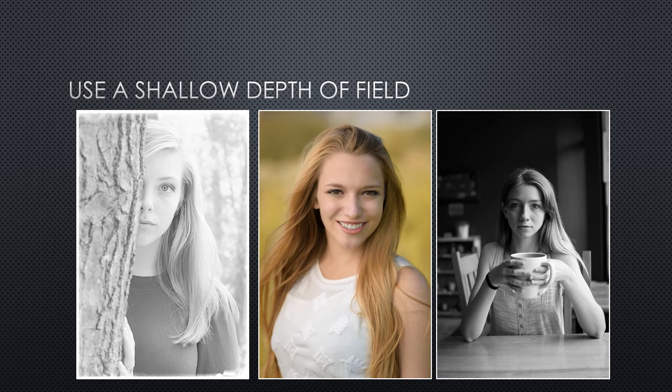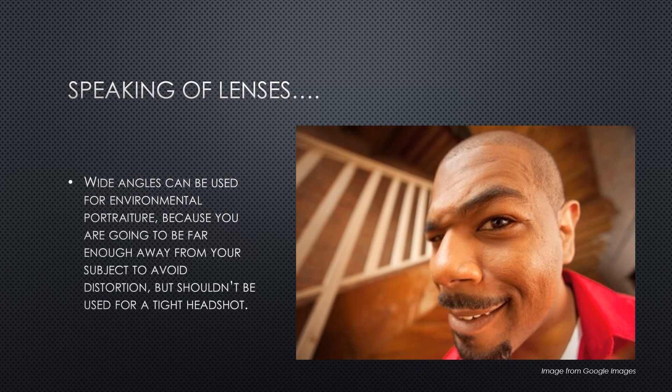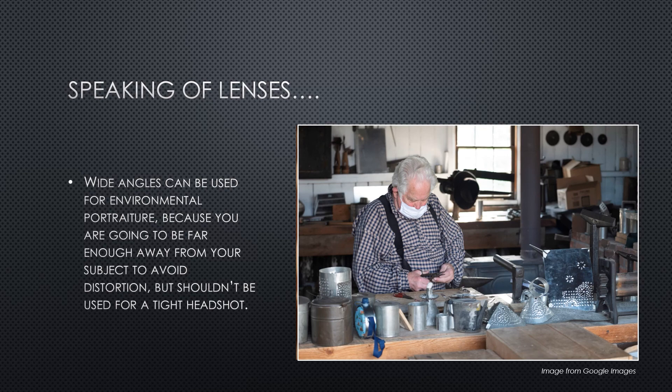In addition to a low f-stop number, using a longer lens can also help provide a shallow depth of field. The most common lenses for portraiture range from 85 to 150 millimeters on a full-frame camera, striking a good balance — not too long and not too short. Wider lenses, those less than 85mm on a full-frame or 50mm on a crop-sensor camera, are more prone to distortion. When you're very close to your subject, their nose appears disproportionately large because it is significantly closer to the camera than the rest of the person — and whatever is closest to the camera will appear larger.